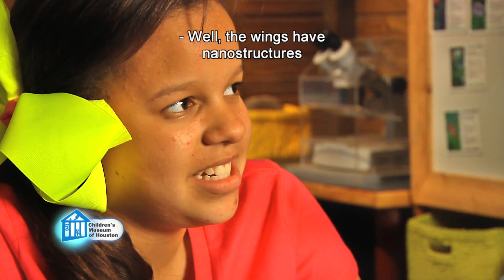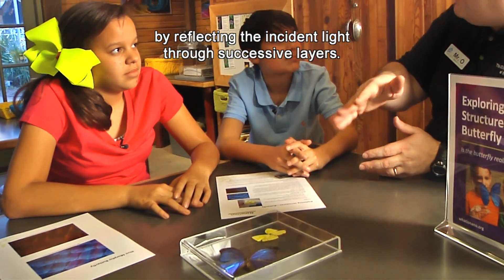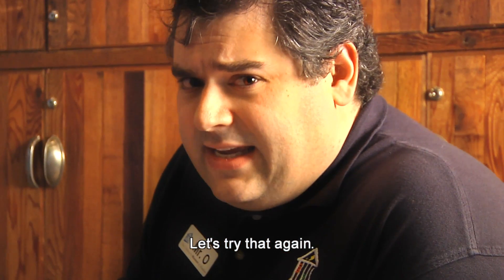So what makes the wings iridescent? Well, the wings have nanostructures that create interference patterns by reflecting light through successive layers. Let's try that again.